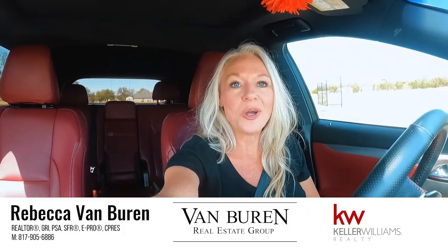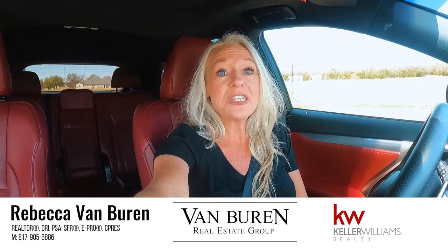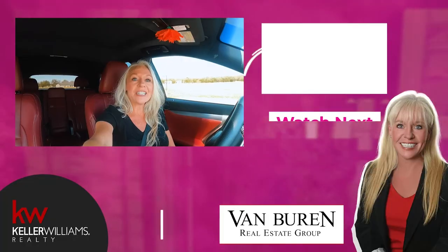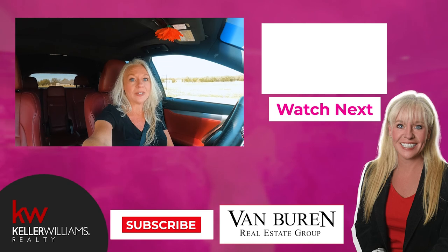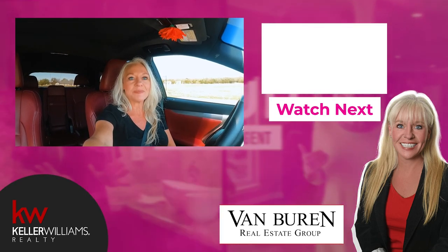As always, if you would like more information about this subdivision or any other subdivision, please reach out to me. Thank you for watching my YouTube channel — please click the subscribe button because we are constantly posting new videos. Thanks again for watching. Make it a great day.